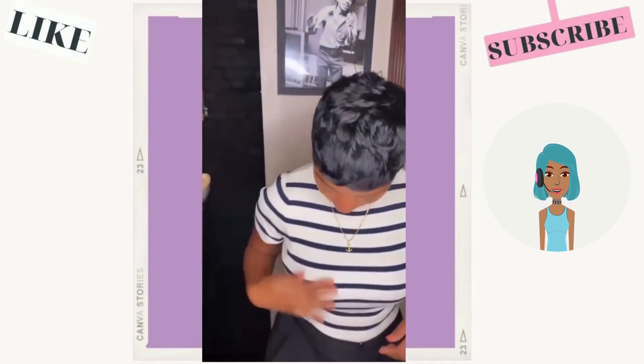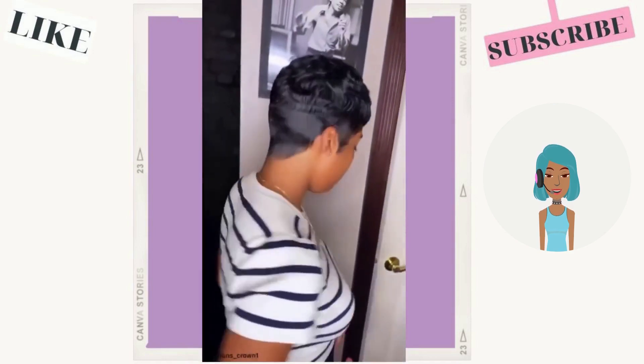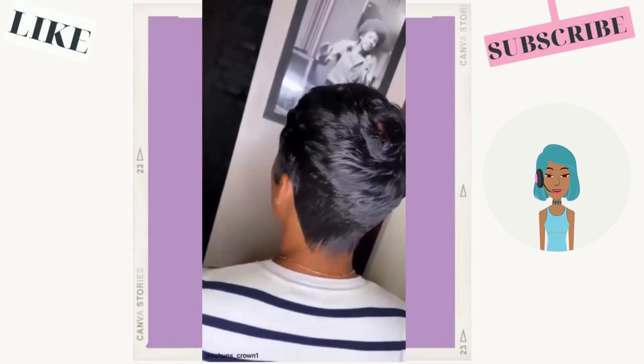She decided to cut her hair off and go with a pixie haircut. She also dyed her hair completely black and got rid of the blonde.